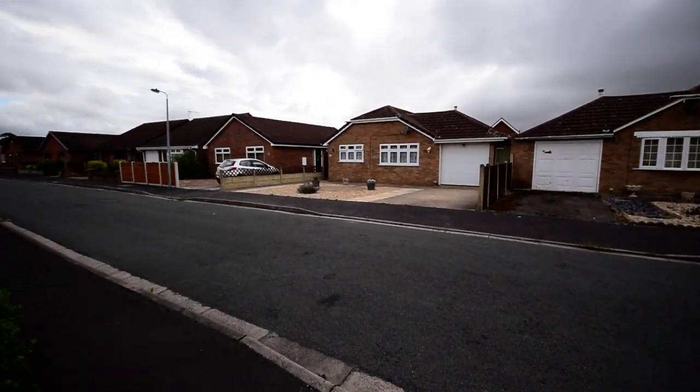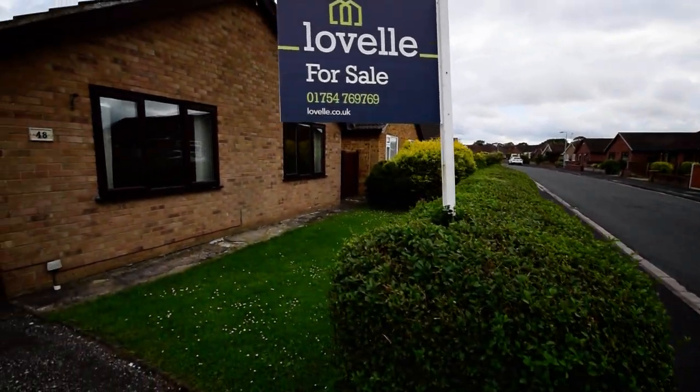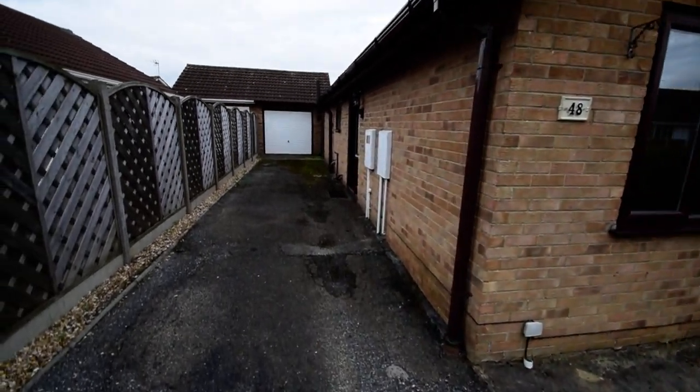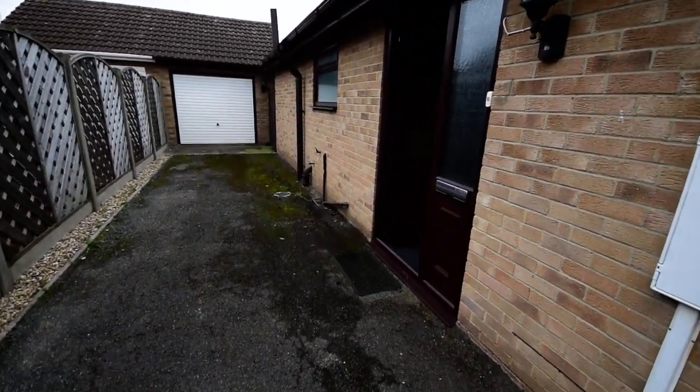Here we are at a lovely residential area on Beacon Park on St Margaret's Avenue. We have the property with a nice front garden and driveway for several cars leading down to the single garage.